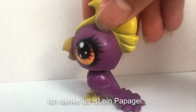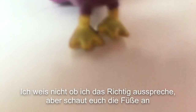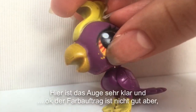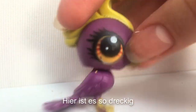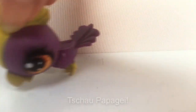The next one. I think it's a parrot. I don't know if I spelled it right, but look at his feet. Here the eye is really clear. The paint job is not good — here it's so dirty. But I like his hairstyle though, it looks so cool. Bye, parrot!